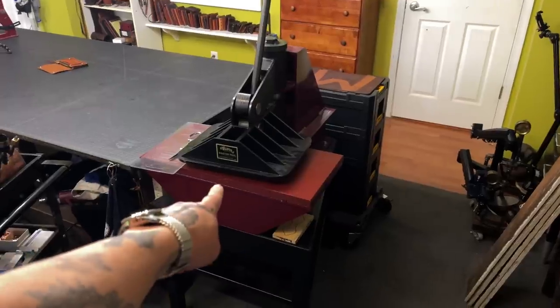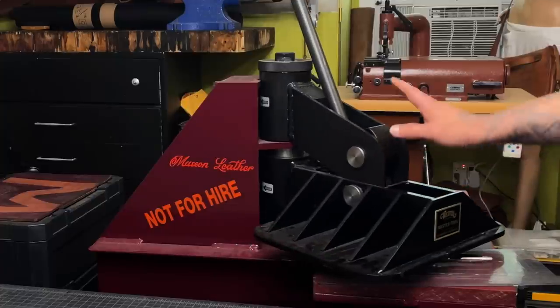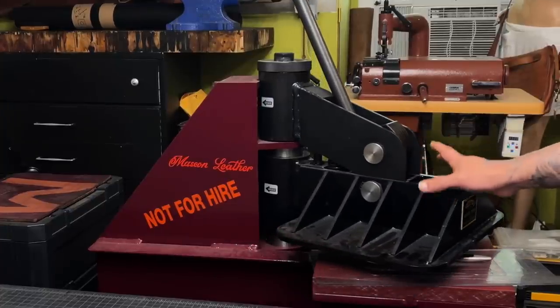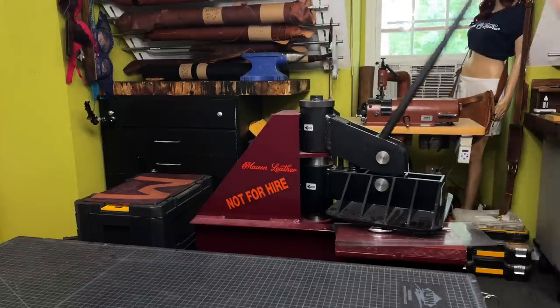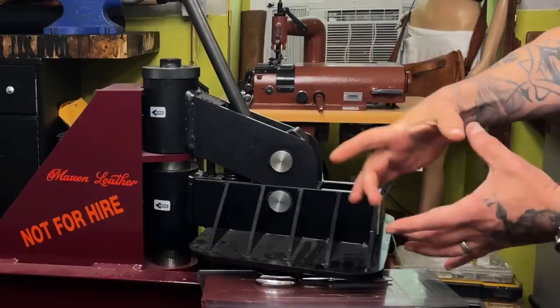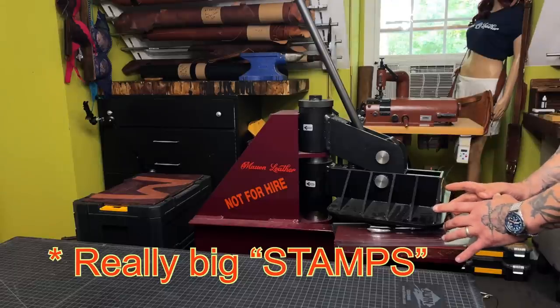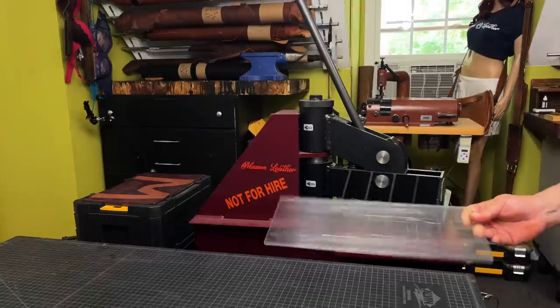The 8-ton clicker press — this is from Weaver; they gave me this and I really appreciate it. It helps click out pattern pieces, and when you have really big dies it can also put die impressions in your leather. I'll explain that later.